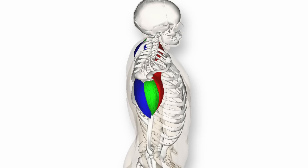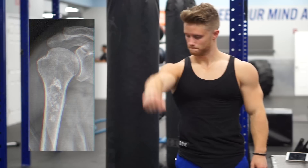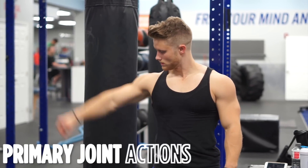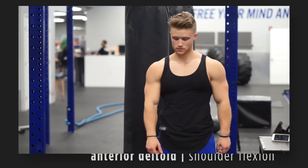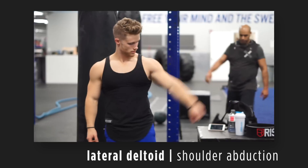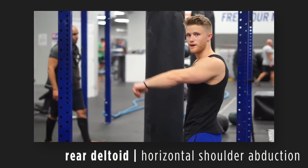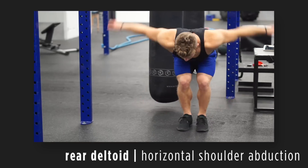Because the main shoulder joint is a ball and socket joint, it has a very high degree of freedom, meaning the muscles that act on it can perform a bunch of different functions. But for this video we're going to focus on the primary joint actions. The anterior delt's primary function is shoulder flexion, or raising your arm up like in a front raise. The lateral delt performs primarily abduction, or lifting your arm out to the side like in a lateral raise. And the rear delt performs primarily horizontal shoulder abduction, or moving your arms apart horizontally like in a bent-over reverse fly.